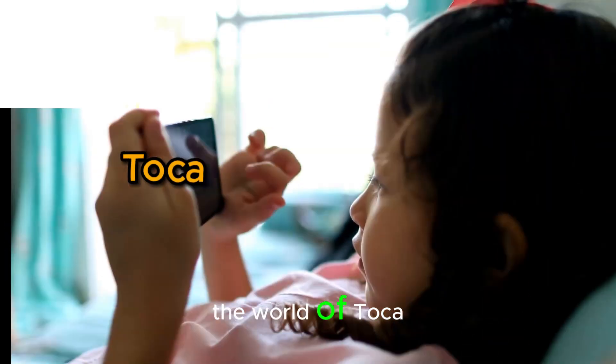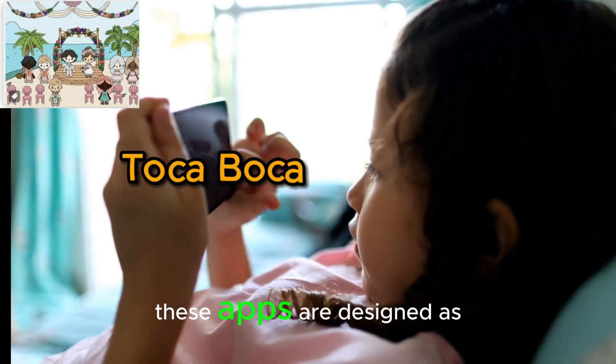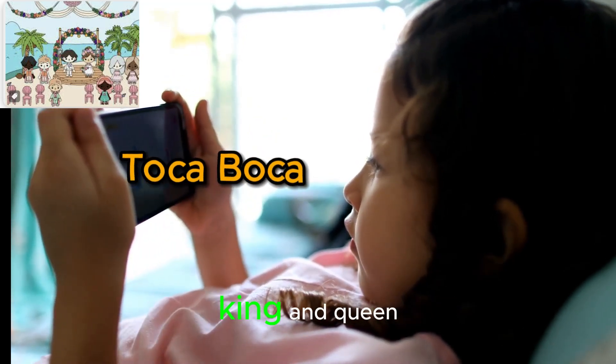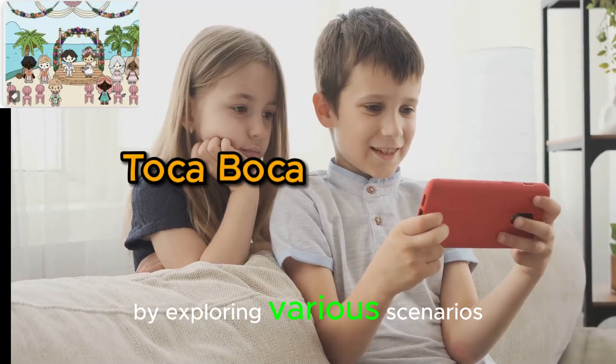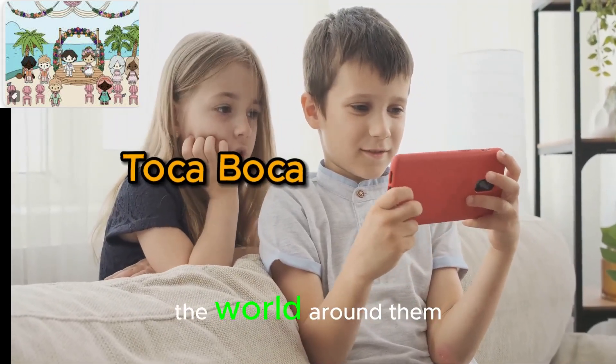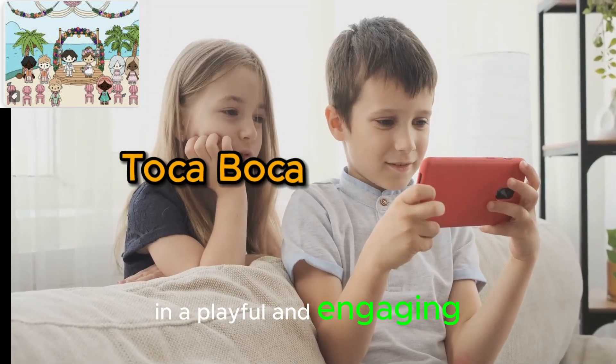At number 3, we find ourselves immersed in the world of Tokuboka apps. These apps are designed as a digital playground where imagination and creativity are king and queen. By exploring various scenarios in a fun and interactive manner, kids get to learn about the world around them in a playful and engaging way.